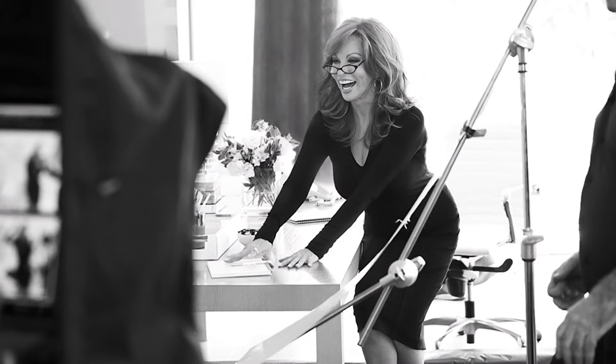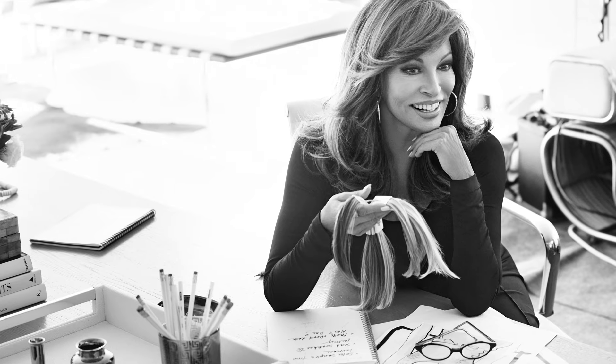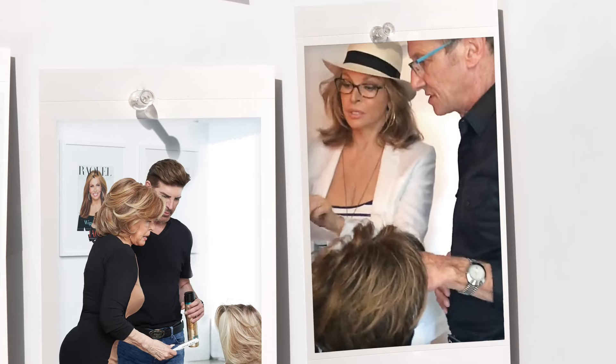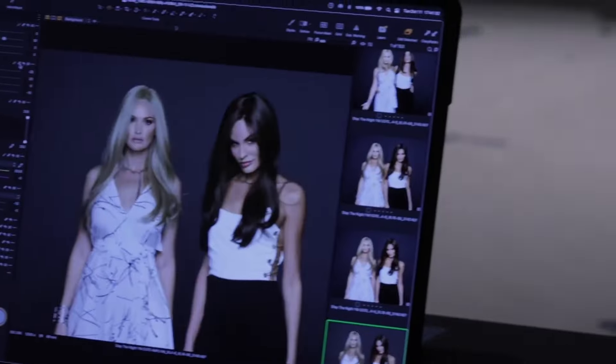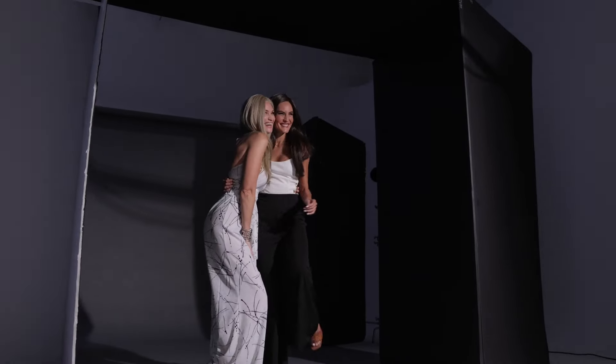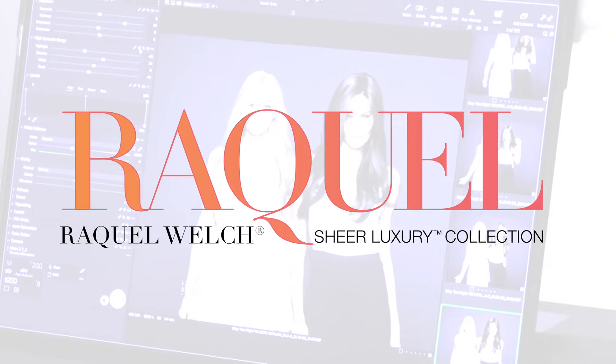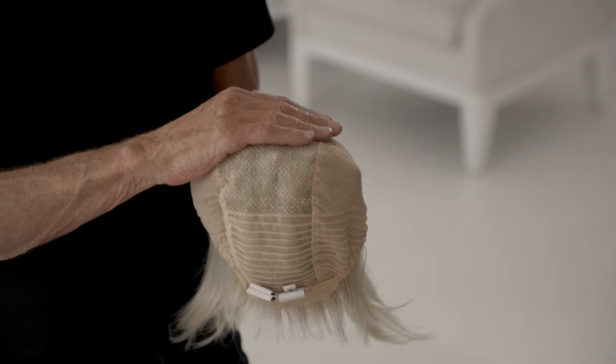As creative director, Raquel Welch put everything she knew about beauty, style and fashion into the wigs and toppers that Hair You Wear designs for her namesake collection. Raquel is still, and will always be, our muse — inspiring fresh, fashion-forward looks with enough style to let you steal any scene. And this is why we are so very proud to introduce the new Raquel Welch Sheer Luxury Collection featuring our Luxe Light Cap.